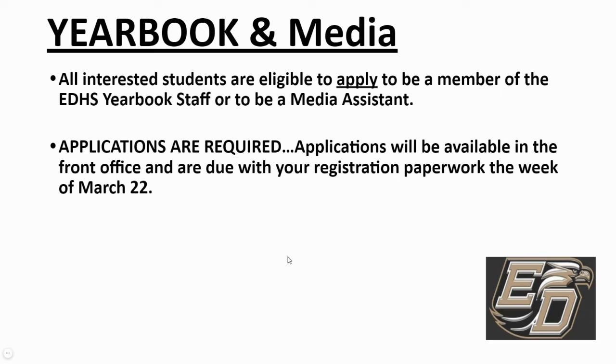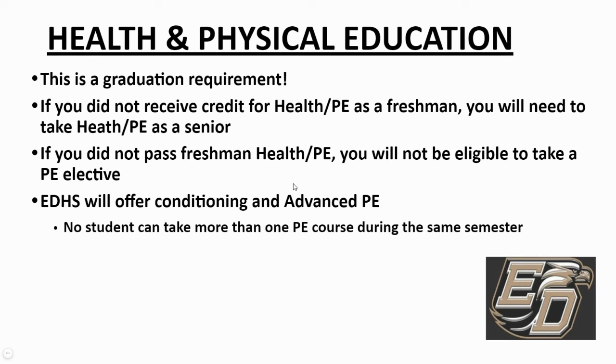For yearbook and media — if you're interested in being part of the yearbook staff or being a media assistant, these spaces are limited. There is an application process; applications are available in the front office. You'll need to complete and return these applications by the week of March 22nd to be considered. This year as a freshman, you have taken Health and PE, and once you complete that, you've met your graduation requirement for physical education. We do offer PE electives for sophomores, juniors, and seniors — once you've passed PE, you can sign up for conditioning and/or advanced PE, with a maximum of one PE course per semester.